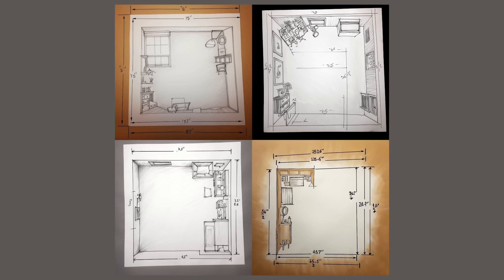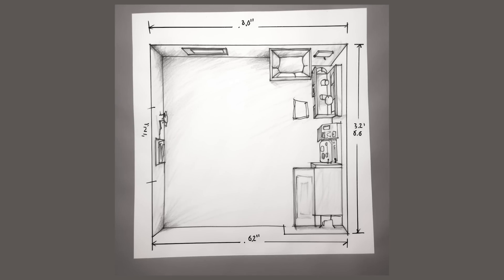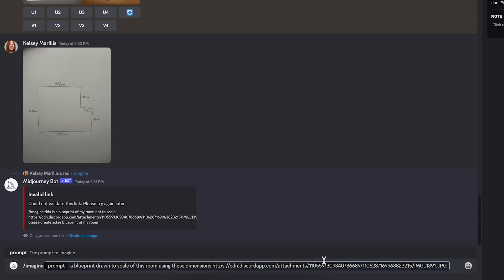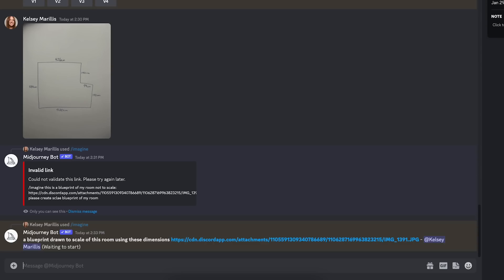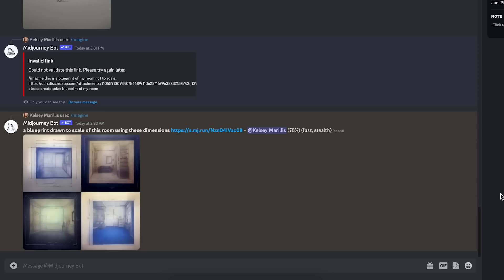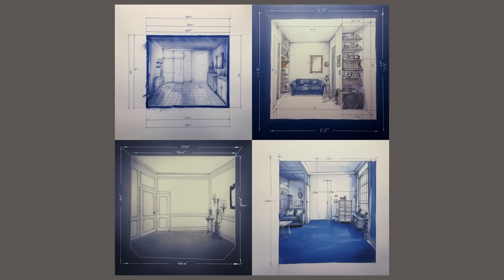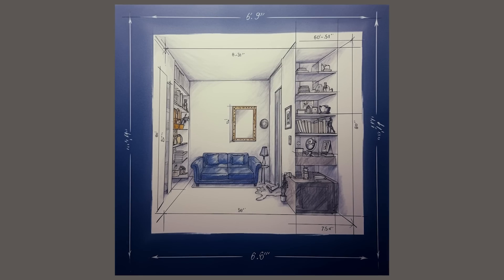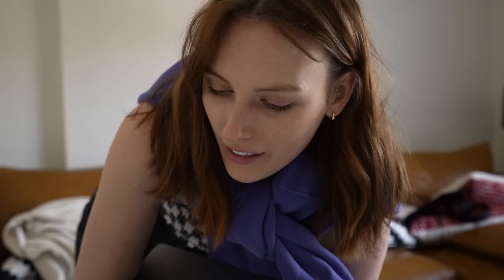Still not looking so good — at least it's doing an overhead floor plan this time, but none of this furniture is actually in my room that I uploaded, so I don't know where it's pulling this from. Literally not even close. Let's try one more time with a different prompt — maybe it likes the word 'blueprint' over 'floor plan.' Oh no, it's literally just blue. It's kind of amazing that it can do an overhead floor plan but also show things from the front — kind of impressive — but we're way off.